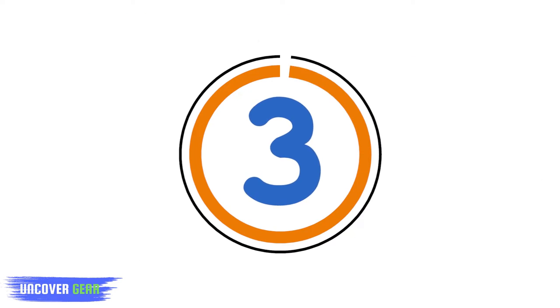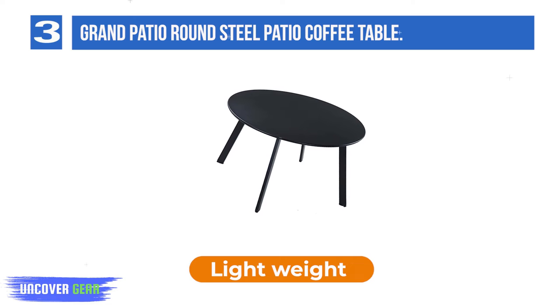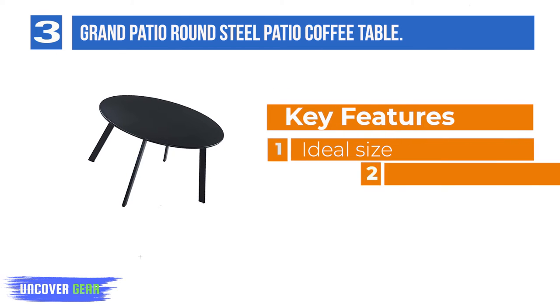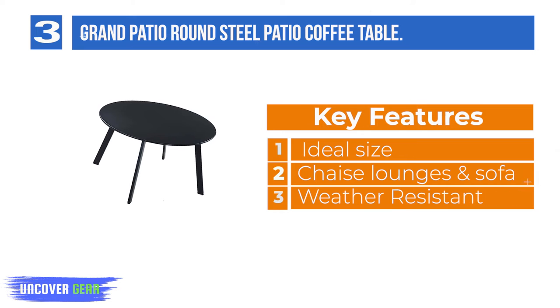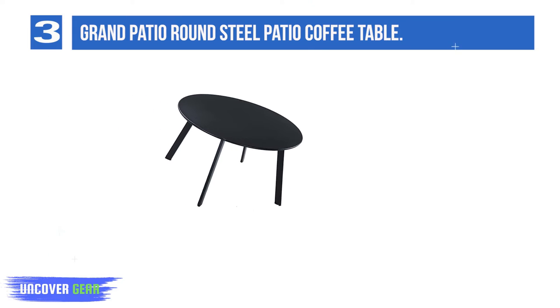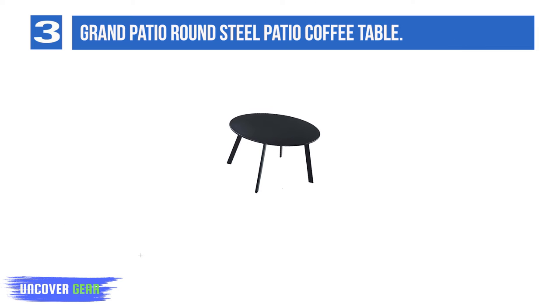List Number 3: Grand Patio Round Steel Patio Coffee Table. This outdoor end table uses a bright color design, which creates a unique artistic style. This round coffee table gives you the most wonderful view while enjoying yourself. It is lightweight, heavily constructed and designed for strength and stability. This metal coffee table is easy to clean. Four foot caps protect your floor and keep your outdoor coffee table more stable.